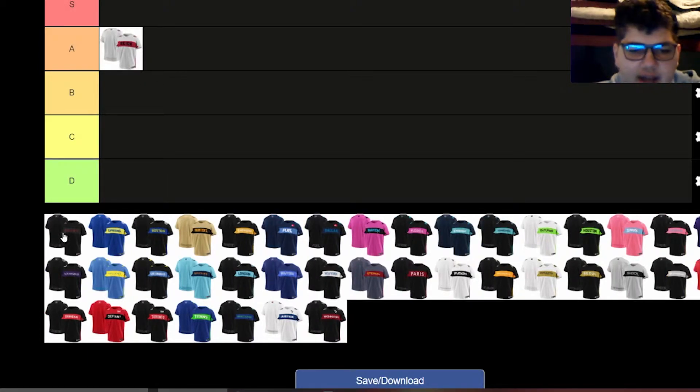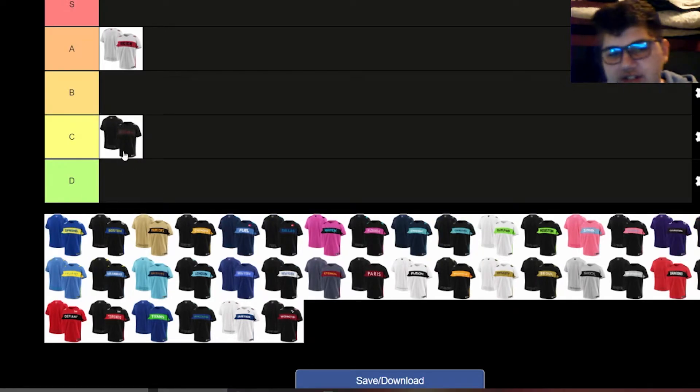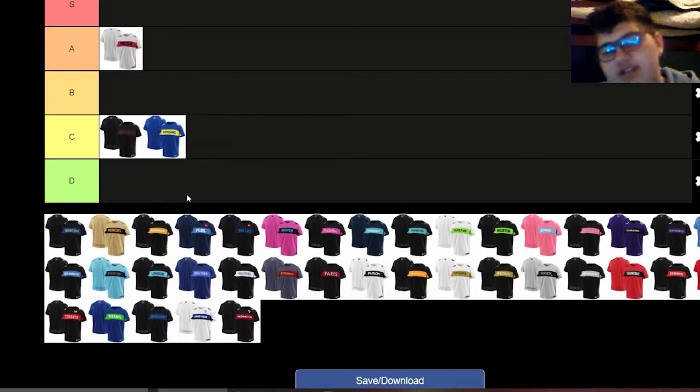I'll put their home jersey in A. Their away jersey, I actually like the home jersey more — it shows more of the red, which is kind of their signature color, the red, black, and bit of white. The away jersey is just all black with slightly lighter black underneath the lettering — like a dark gray. I'm not a big fan. I like their font on the jerseys, but this one's a C because it's bland — all black with a bit of red lettering.